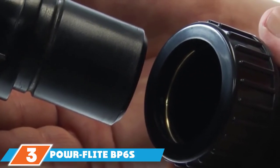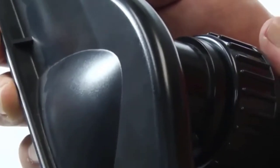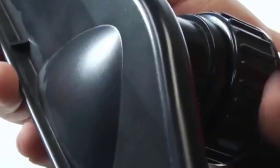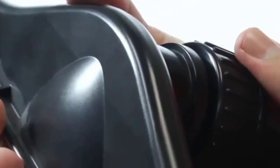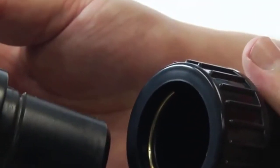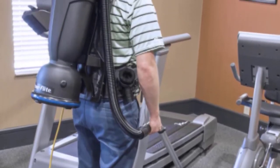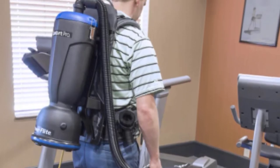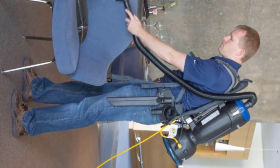Moving on to number three, the ProFlight BP6S Comfort Pro backpack vacuum delivers superior performance and comfort without a lot of unnecessary bells and whistles. It can clean up to two and a half times faster than many other models, making it one of the most efficient backpack vacuums on the market. It features a five-stage HEPA filter for marked improvements in indoor air quality and a superior noise rating of 62 dBA, making it an exceptionally quiet vacuum.